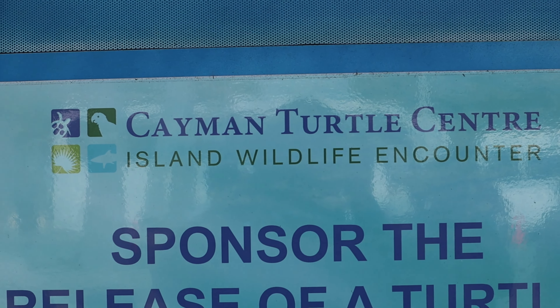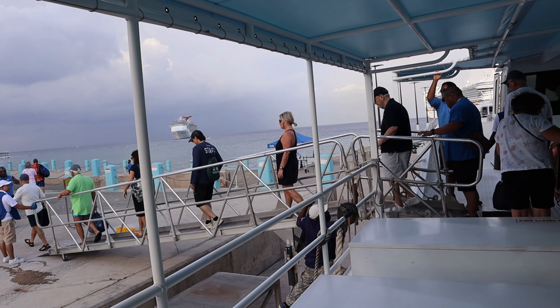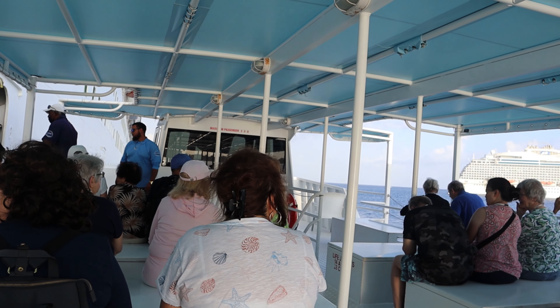Thanks for watching Backroads Tourist today. I'm Jeff, and one of the ports we visited on our Panama Canal cruise was Grand Cayman. So we booked this excursion that included the Cayman Turtle Center.